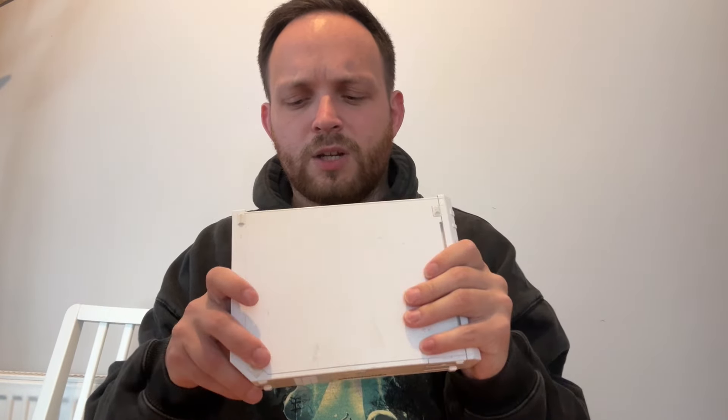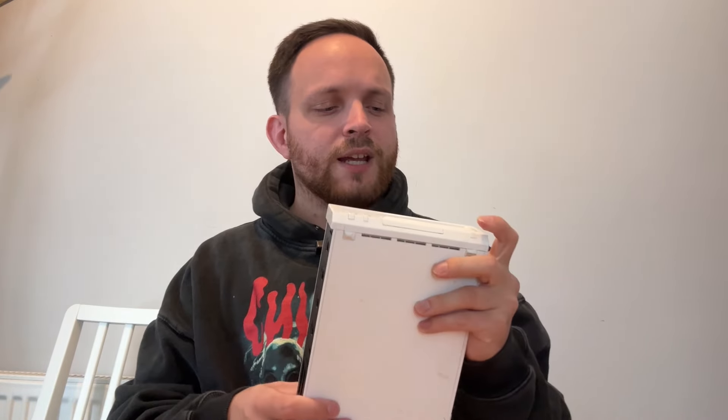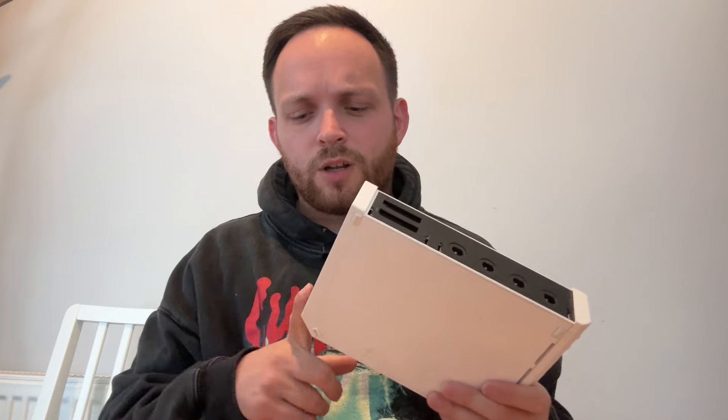A Nintendo Wii — unit only, paid three quid, can't grumble. Unfortunately it doesn't have a game inside — that has got to be one of the most satisfying things as a reseller, buying a Nintendo Wii and finding a secret game inside. Unfortunately not today, however we'll bundle this up with six games, power and all that good stuff, and aim for about 38 quid. Wiis still hold really good value. Did you know Wii Sports is in the top five best-selling games of all time?